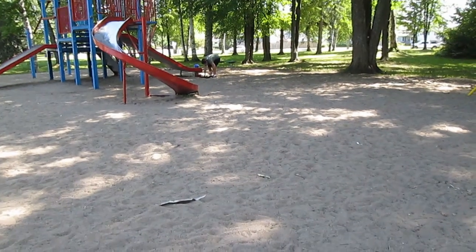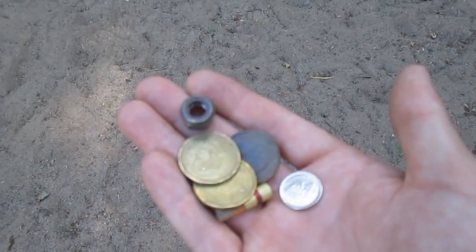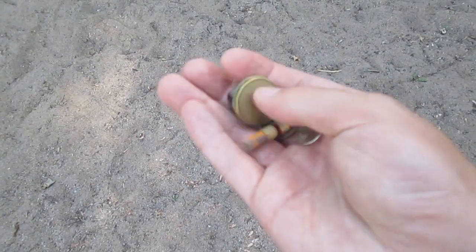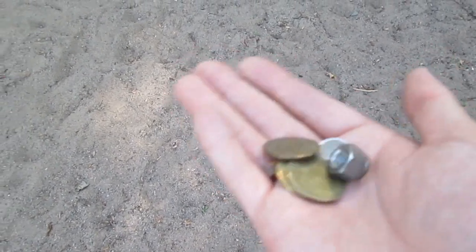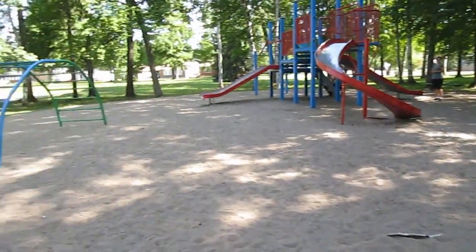All right, about 10 minutes in and we're at $3.10, some kind of nut, and the end off of a pencil. So not too bad, and still got a lot of area to cover.